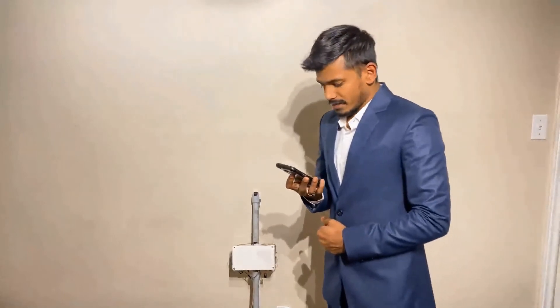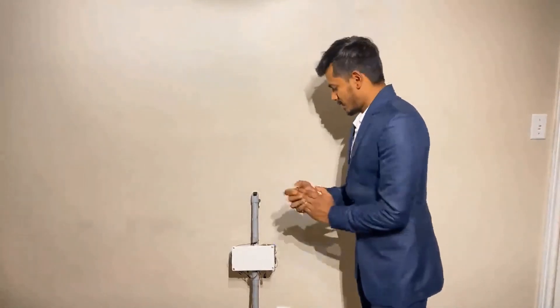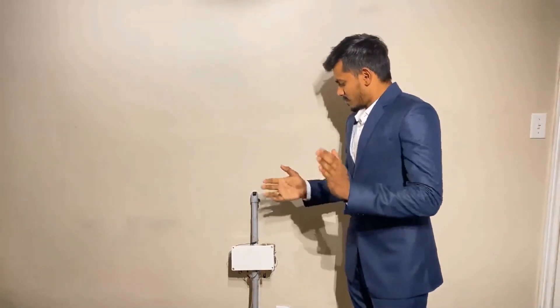One of the exciting features integrated onto the smart cane is finding the stick using Google Assistant. To do that, we give two commands: 'Hey Google, find my stick' and 'Hey Google, stop buzzing.' If the user doesn't have internet access or doesn't have their phone, they can find the stick by giving a clap sound. Once they find the stick, they can give another clap to stop the buzzing.